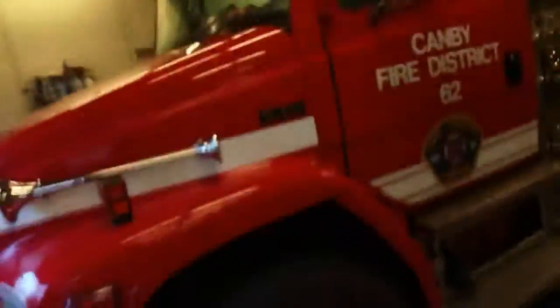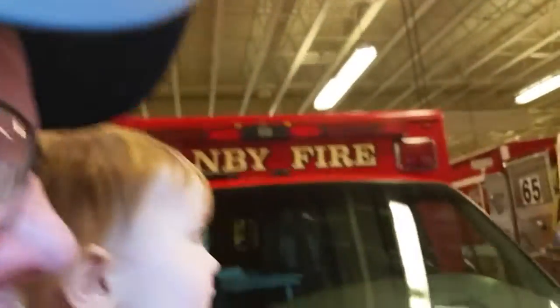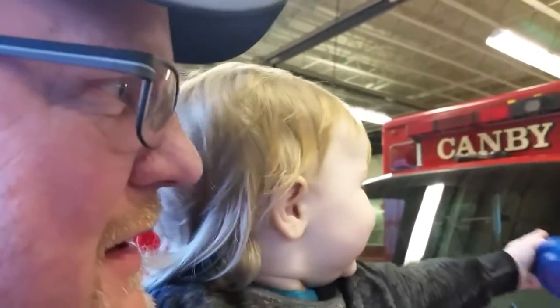We're walking around, looking at fire trucks while they're talking over there. That's a big fire truck — they're getting a new fire truck today. They're having a big thing here in Canby, and we're here with Logan and Juliana.